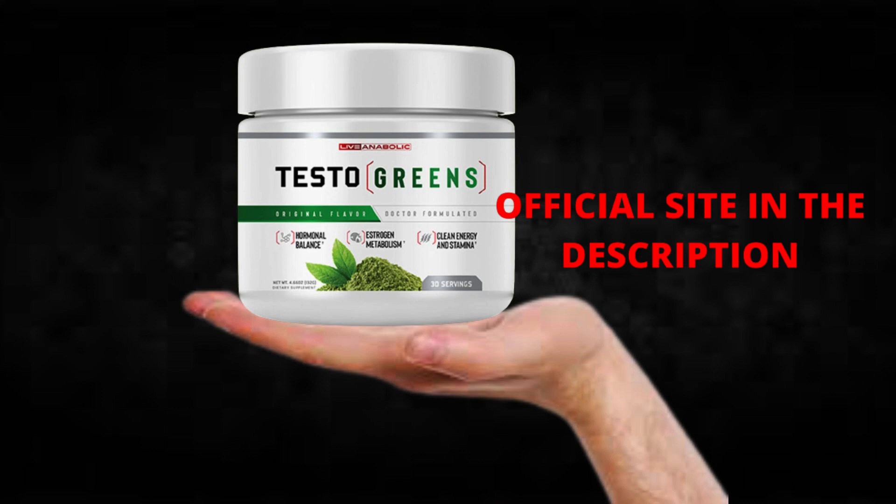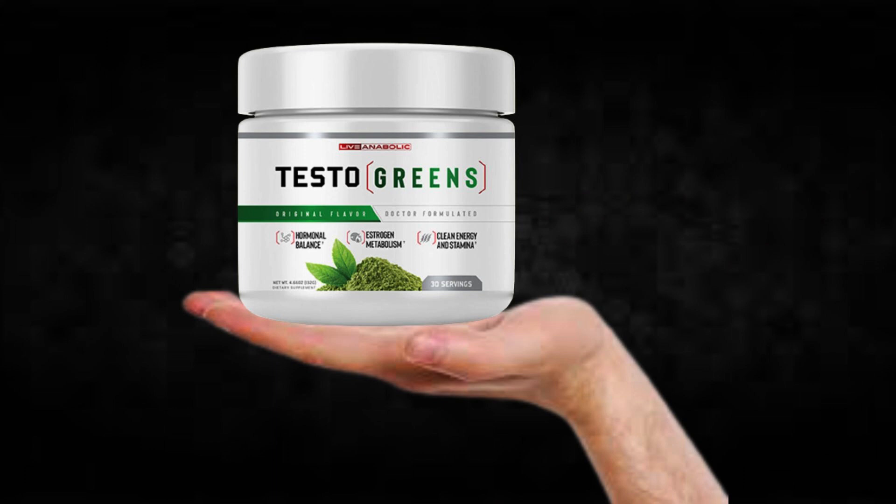I wanted to record this video first to tell you to be careful with the website you are going to buy Testo Greens from, and also, if you do buy the product, do the exact treatment and take it seriously. Remember to keep in mind that your results will be very different from any other person because your organism acts in a very unique way. I really hope this video helped you and I also hope that Testo Greens actually helps you a lot to improve your life and enjoy the many other benefits that this product promotes.